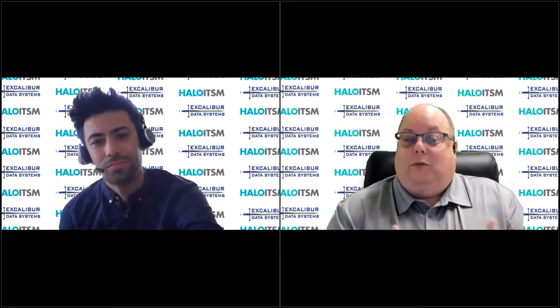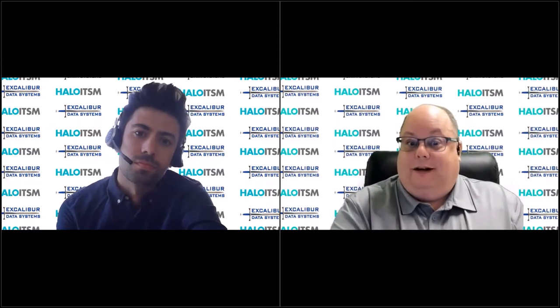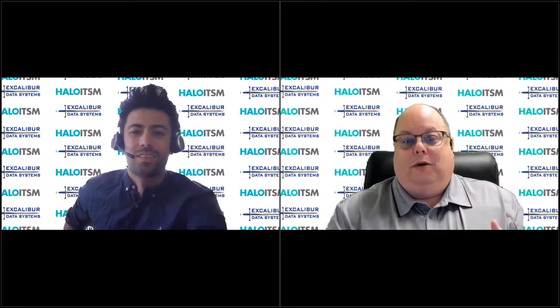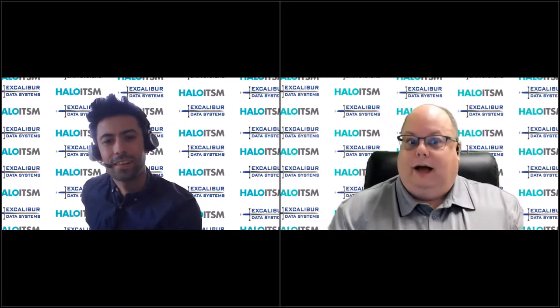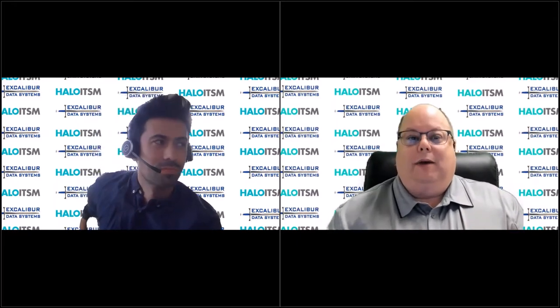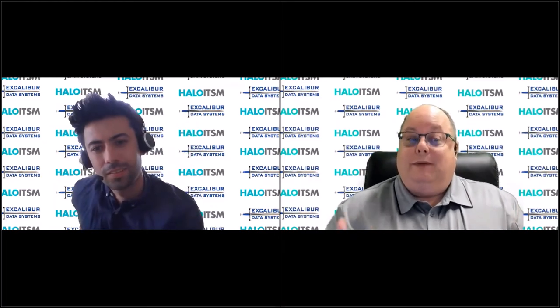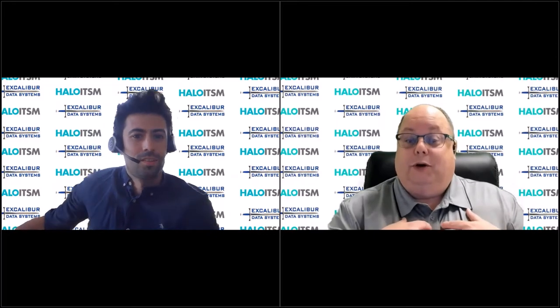What services — and really elements within those services — each group is eligible for is different. You also have the added layer of an individual being more than one of those personas, because you can have a student who's also a staff member because they have a job on campus. In many cases, we've seen people who are all three — a graduate student may have a job on campus but also be an adjunct faculty member. So they have to be able to request the services necessary for them in whatever roles they have, and it creates complexity because you want the service catalog limited to what their persona or personas allow.